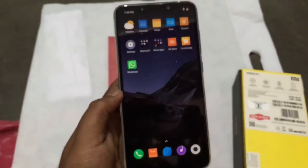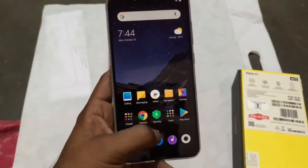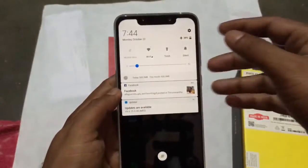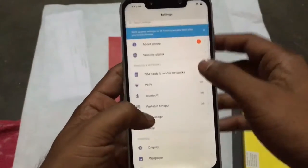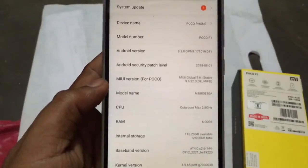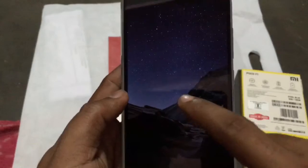The free cover comes with the box, so that's a good thing from Xiaomi. The device looks pretty premium. The build quality is plastic but there are no problems with how it feels. It's already running MIUI version 9.6 and Android version 8.1.